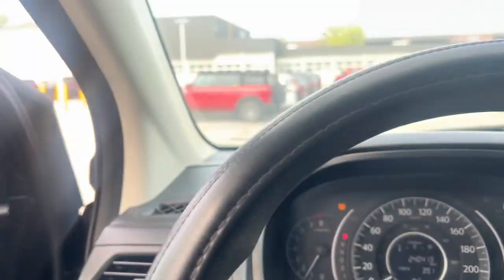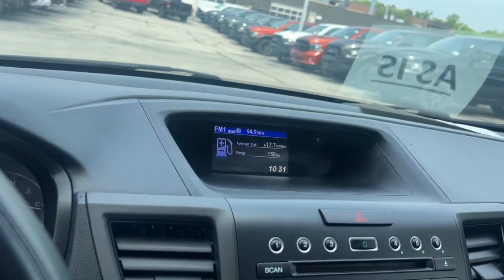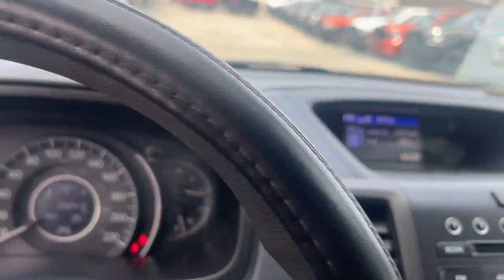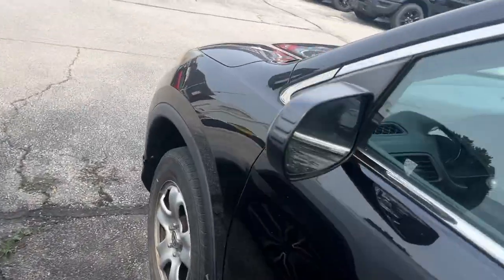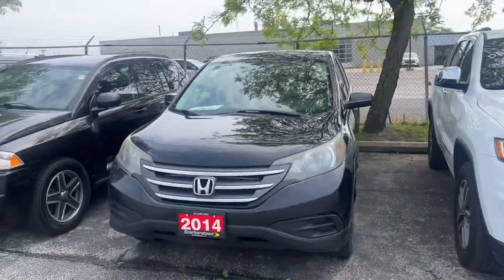Tire pressure light's on. So if you're a mechanic or if you have one, please let me know how I can help you best. Thank you, Cindy.